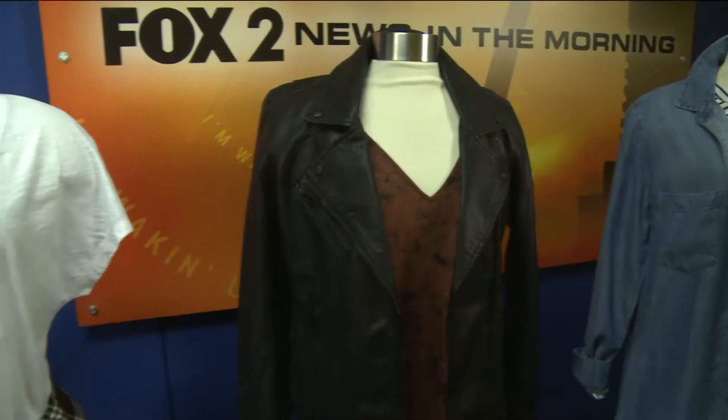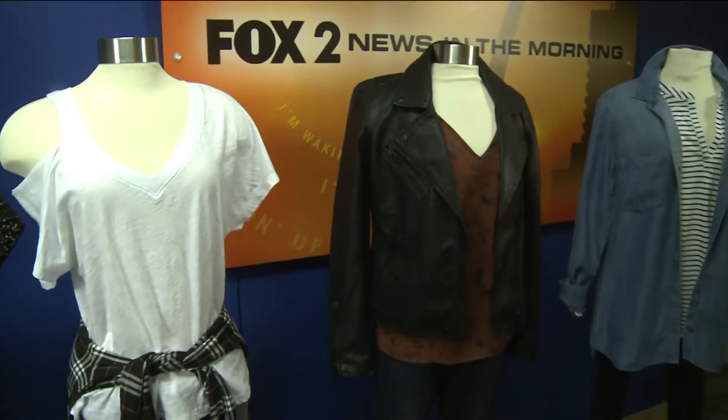Alright, thanks so much Jamie. Let's go ahead and talk about curves, shall we? Do you have them? Do you not? Does it matter? We're going to make sure you look great anyway. Sarah Kay Banks here of Sarah Kay Banks Styling. Tell us a little bit about these mannequins and the styles, the looks.